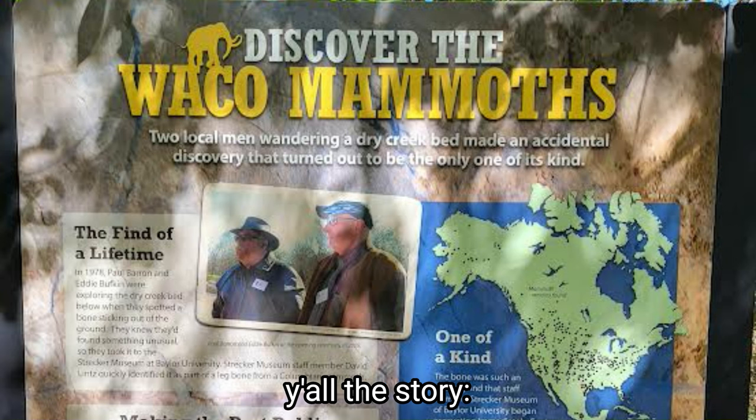In 1978, two local men, Paul Barron and Eddie Buffkin, were exploring the dry creek bed when they spotted a bone sticking out of the ground. They knew they'd found something unusual, so they took it to the Strucker Museum at Baylor University. Staff member David Lentz quickly identified it as part of a leg bone from a Colombian mammoth. Sam Jack McGlasson, who owned the land, saw the importance of these mammoths and donated the land to the city of Waco in 1996. The city and Baylor University helped form the Waco Mammoth Foundation, which raised money to build the dig shelter, welcome center, and other improvements. The Waco Mammoth site opened to the public in 2009, welcoming visitors from around the world.